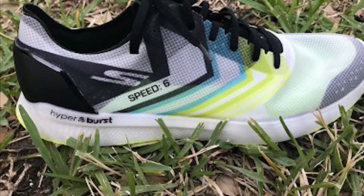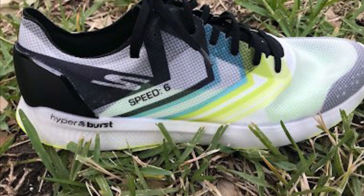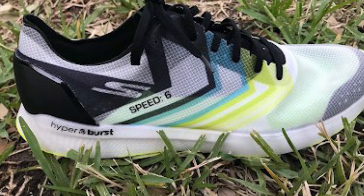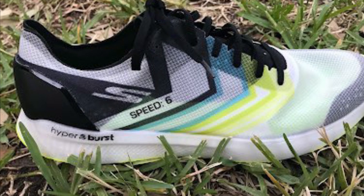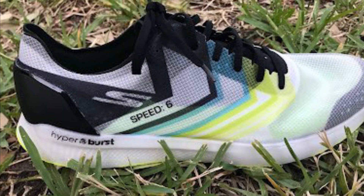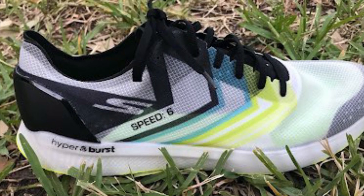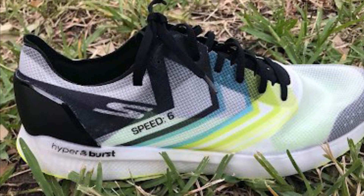A clear favorite of several of our testers, and right up there in terms of most popular shoes, was the Skechers Performance GOMEB Speed 6 Hyper. It has a mid-foot injected P-backs plate, similar material to what's in the Speed Trail. It also has a similar mono mesh upper and a full Hyperburst midsole — makes it really a rocket. I'm kind of sad I didn't test it, but it's an incredible shoe for going fast in shorter races.